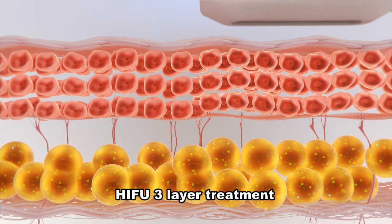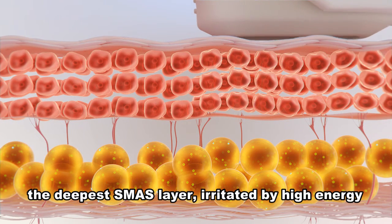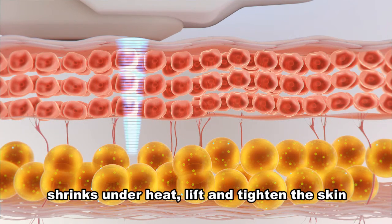Hi-Fu 3-Layer Treatment targets the deepest SMAS layer. Irritated by high energy, it shrinks under heat to lift and tighten the skin.